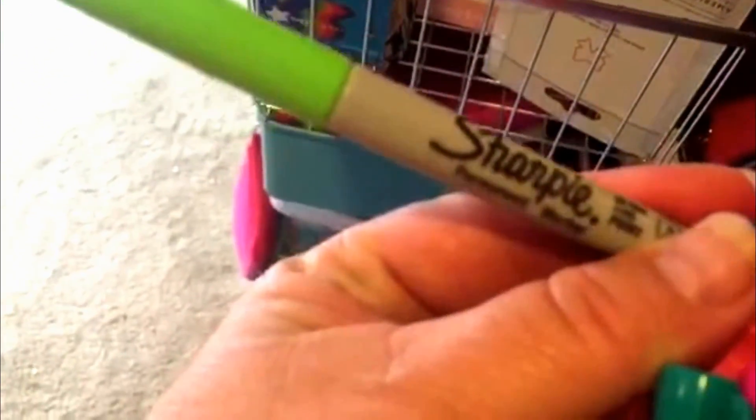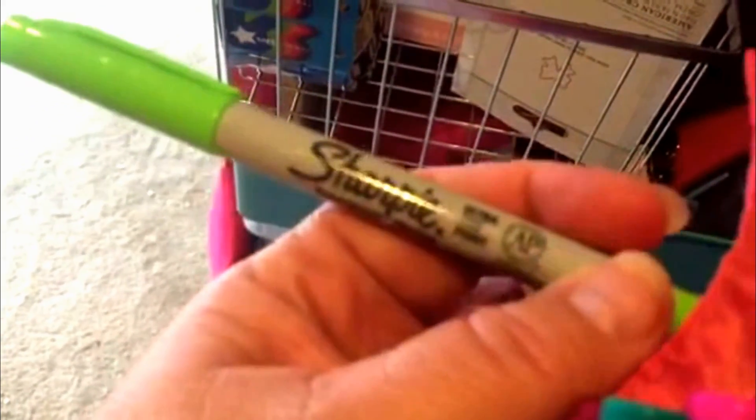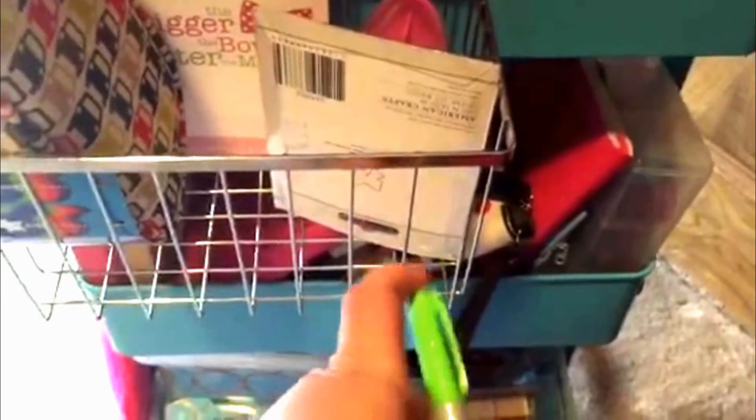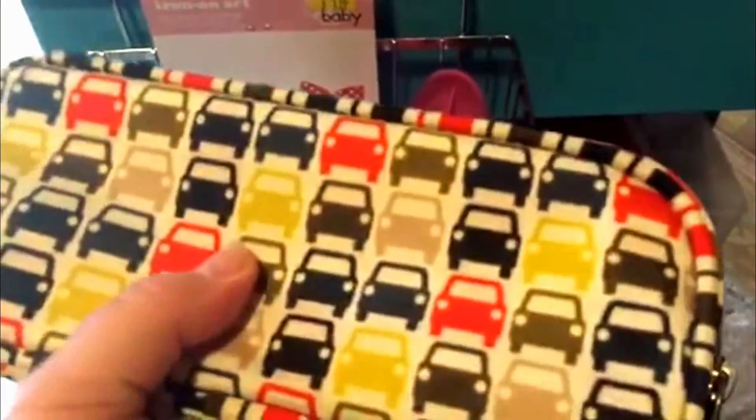I keep my ultra fine Sharpies in here — the camera won't focus, but they're the ultra fine Sharpies. I use these to write on washi tape and also to mark how she's grown on our growth chart. I'll most likely keep these in here since I don't use them that often. The spot where I had my flares I think is so cute, but I'll find something else to do with it.